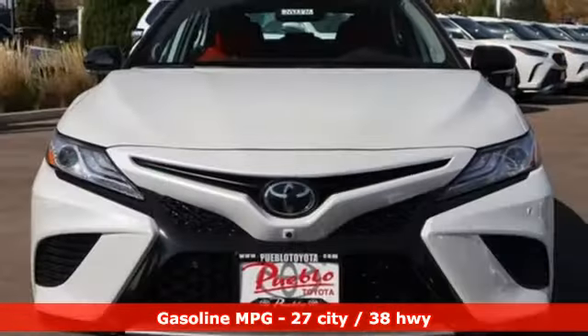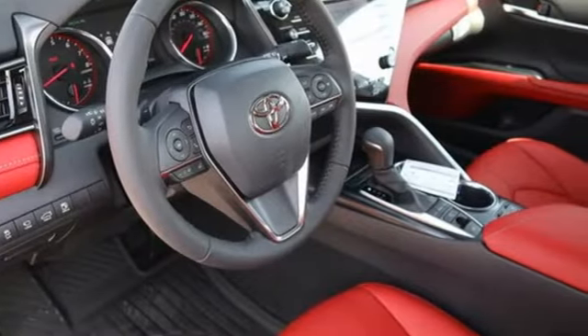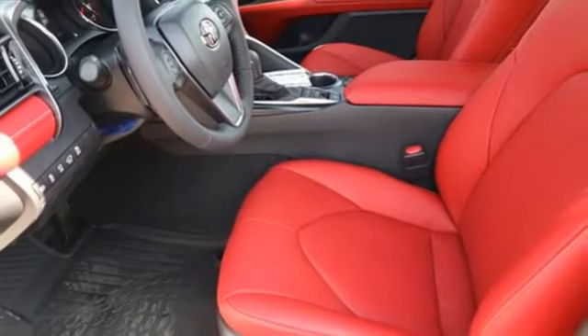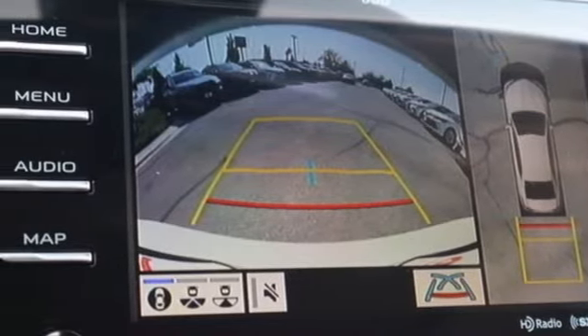Smart device navigation, Wi-Fi hotspot, dual zone climate control, auto dimming rear view mirror, inductive device charging, manual tilting steering column, inline four cylinder engine, first and second row sunroof, sports suspension, and integrated navigation system.